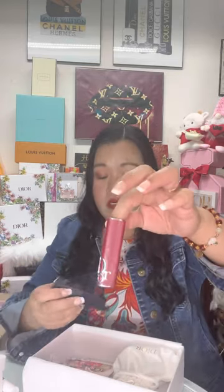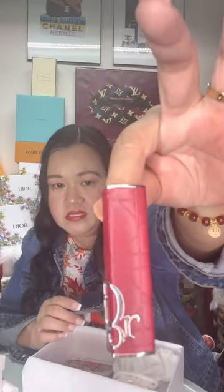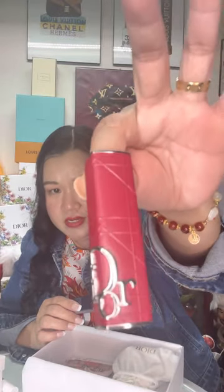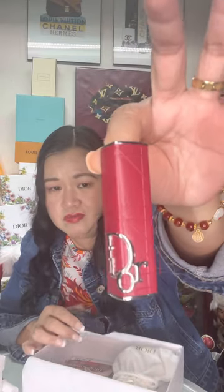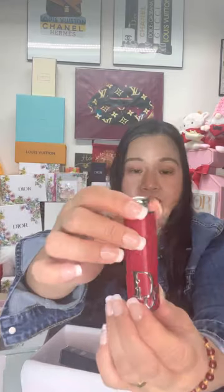I also ordered the lipstick case — this is the brick age lipstick case in color red. There's another one I like, the Burgundy Oblique, but it's out of stock right now. Because I have the refill, I can put it in the case. That's why I only got the refill of the lipstick I like — again, the 740 Saddle.